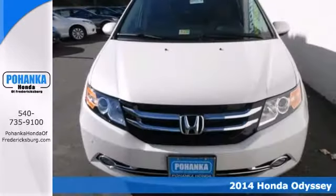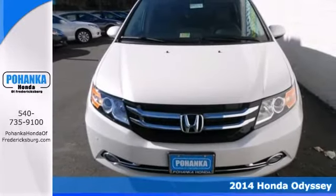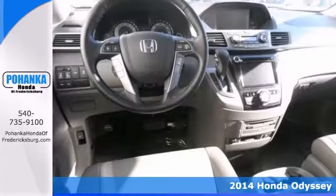Here's a 2014 Honda Odyssey Elite. If you're tired of the same drive, change things up with the superb Odyssey.